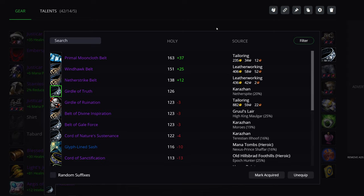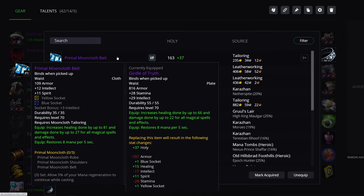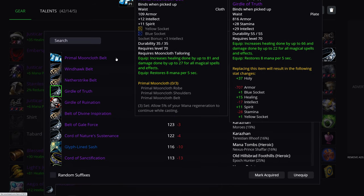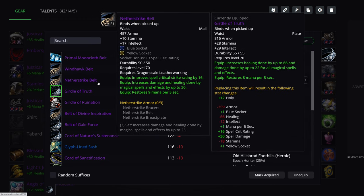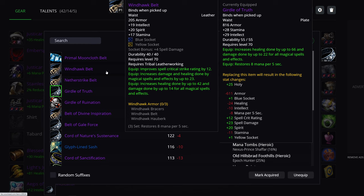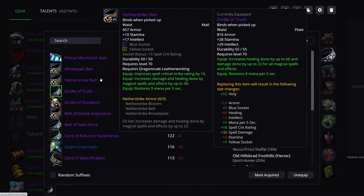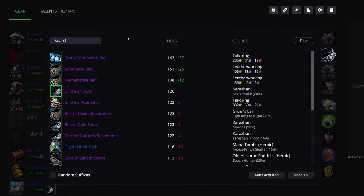Belt: Girdle of Truth. You do have crafted options — Primalweave is by far and away the best here with intellect, MP5, healing, and gem sockets. It's not even a discussion. You can also go with leatherworking options like the Windhawk Belt. But just go for Girdle of Truth if you don't have a profession choice, or Primalweave if you do.